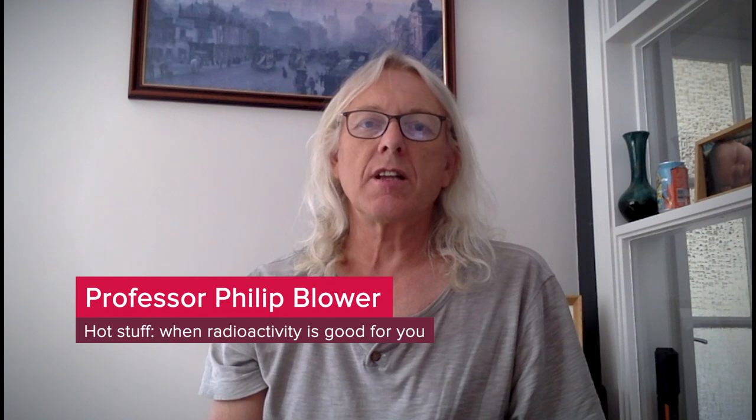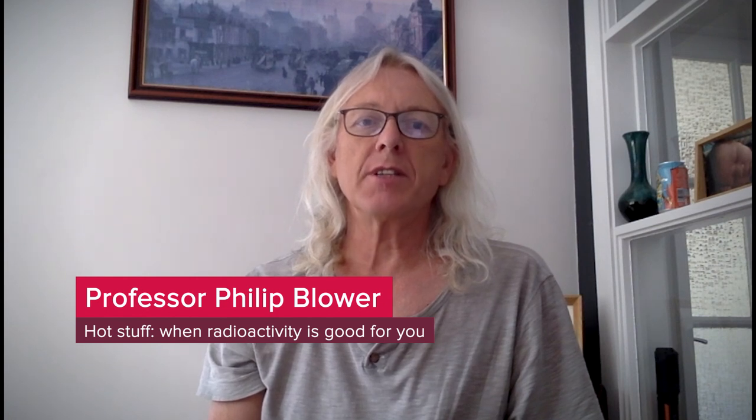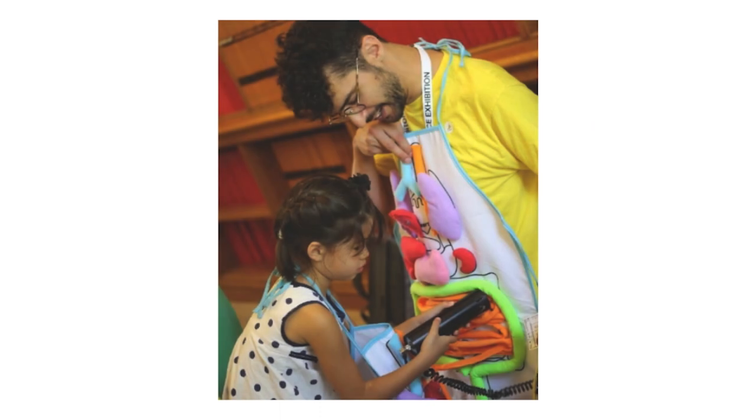Hello, we are a team of chemists, biologists, physicists, and clinicians trying to harness radioactivity to image and treat disease in patients. At the time of our Hot Stuff stand at the Summer Science Exhibition in 2018, we had just developed a new radioactive tracer to detect prostate cancer and begun testing it in patients.